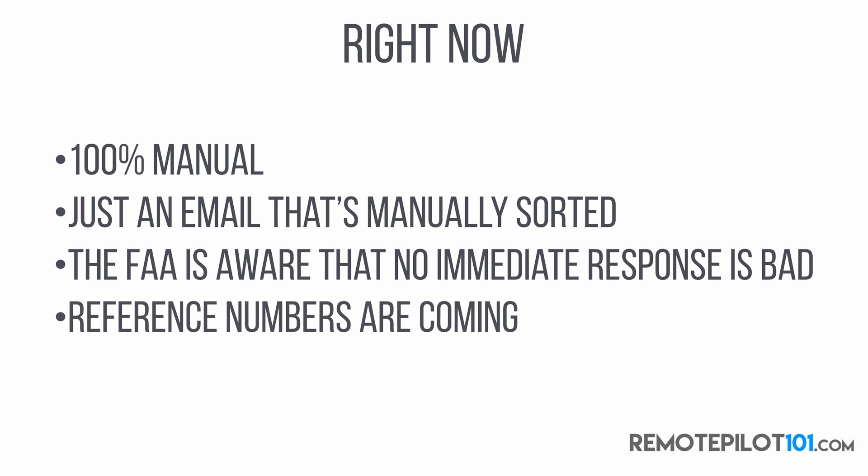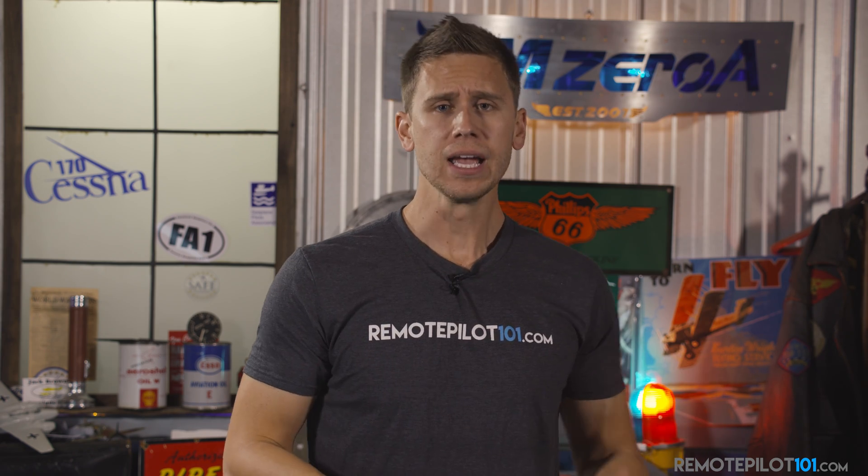What they're doing is they're in the process of creating reference numbers, so you'll get an authorization or waiver reference number so you can follow up and track that process. In a future video, I'll be sharing more about how we're going to use those reference numbers.